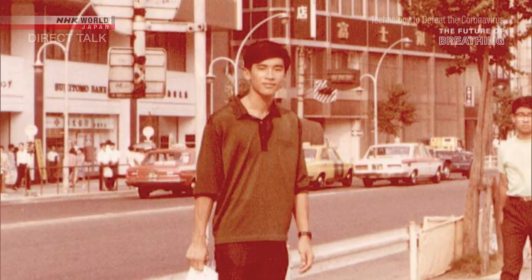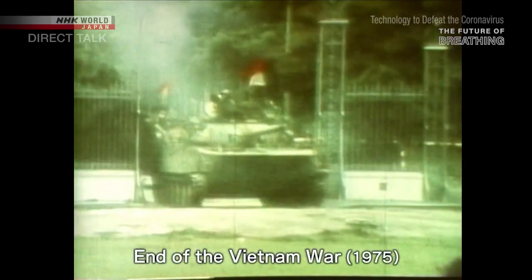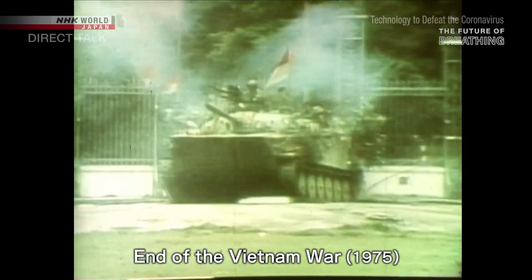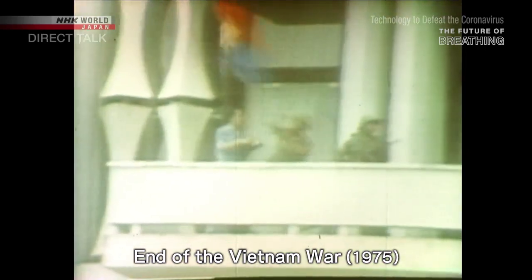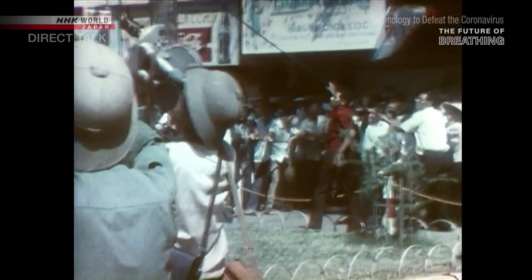Chan was born in what was then South Vietnam in 1947. While a university student, he came to Japan in 1968 to study industrial chemistry. However, during the Vietnam War, Saigon fell, and Chan could not return to his homeland. With nowhere to go, he decided to stay in Japan.